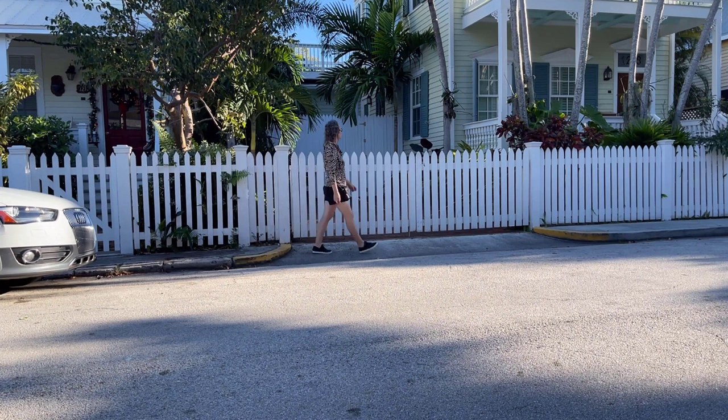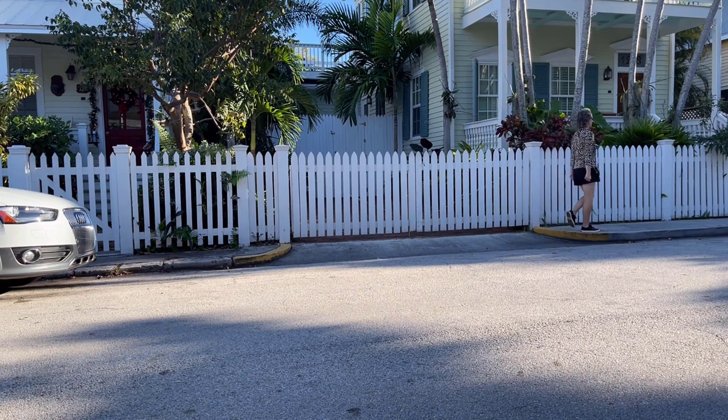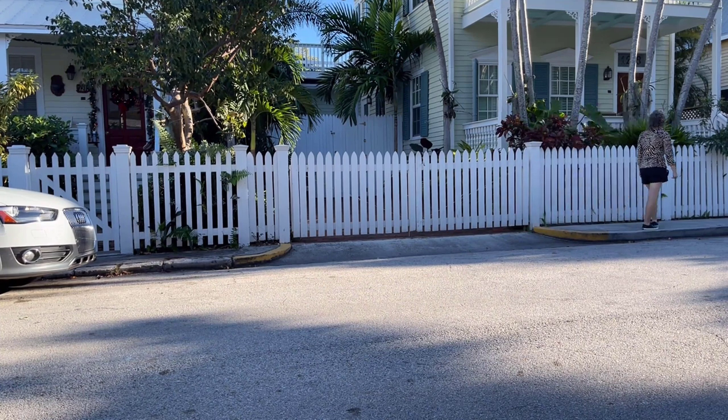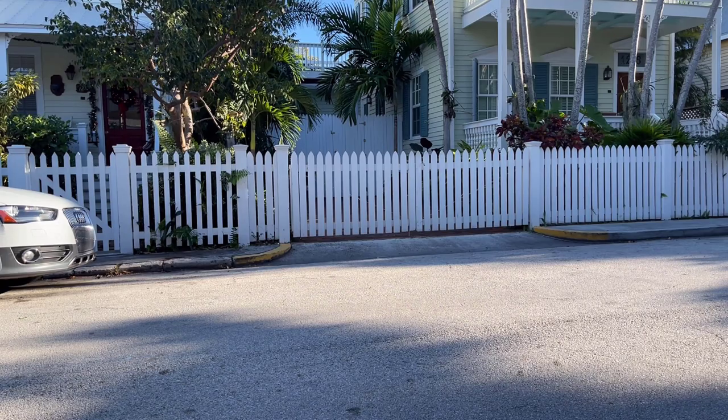Just still taking a look at all the older homes in the neighborhood. Look how skinny the little sidewalk is here. Cute little place here. Stunning solid door again.